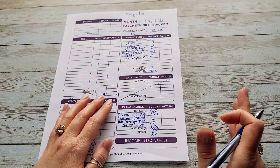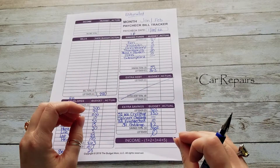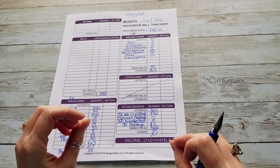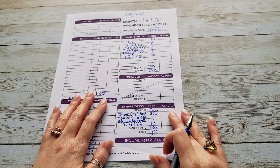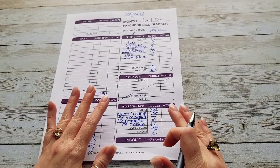I mentioned in my last video, we had two unexpected car payments. They totaled up to $1,500 and that was not expected at all. Thankfully we had the emergency funds to cover it — I'm so thankful for that.